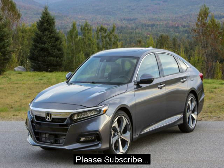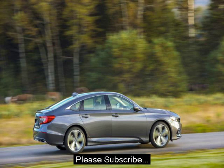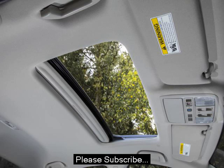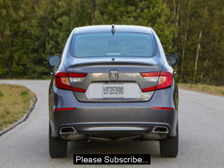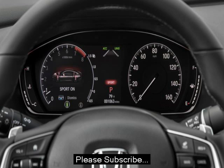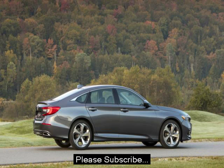Still, even the base engine feels more than adequate in most situations. The interior, like every Honda, is an exercise in both refinement and usability. No one does interior packaging quite as well as Honda. The overall design is simple, clean, and open — it's far less claustrophobic than the Toyota Camry or Ford Fusion.